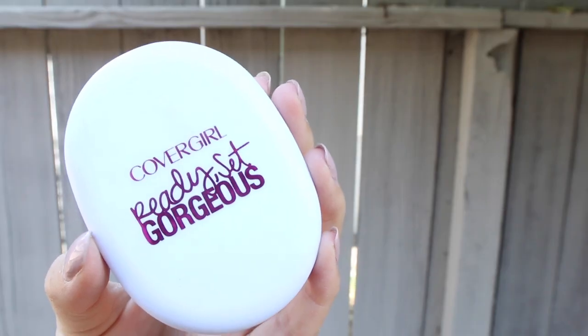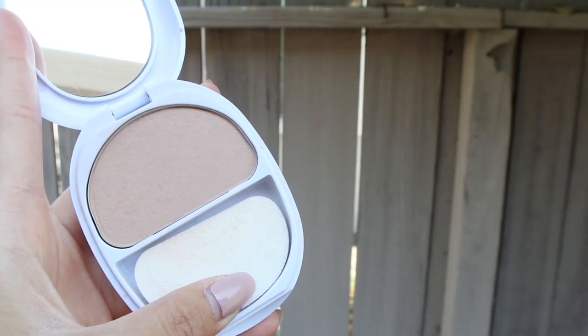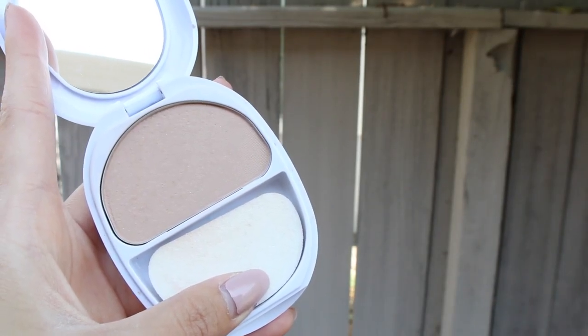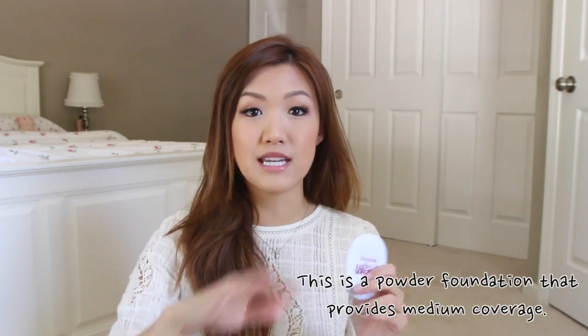Next thing is another powder. I'm not sure if this is in stores yet — I got this sent to me by CoverGirl. They wanted me to test it out before it launches. This is the CoverGirl Ready Set Gorgeous. If there's one thing I recommend from the drugstore, it would be this. I have never used a powder like this — it is amazing. Yesterday I had one of those no-makeup makeup days and I just used this powder all over my face and it looked amazing.